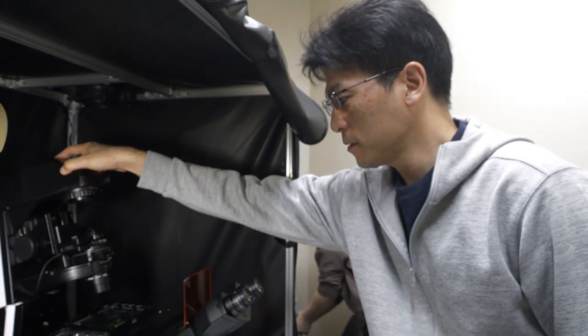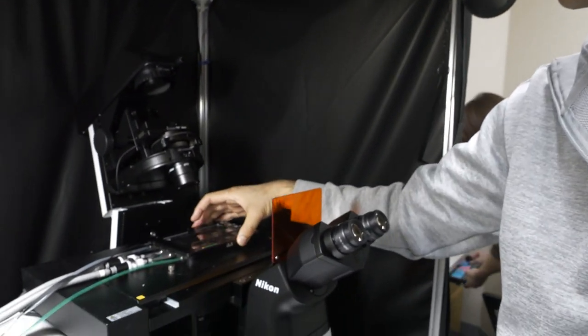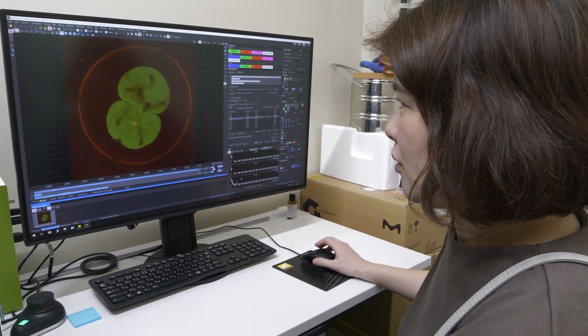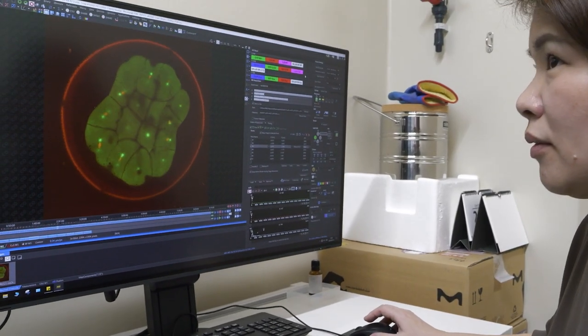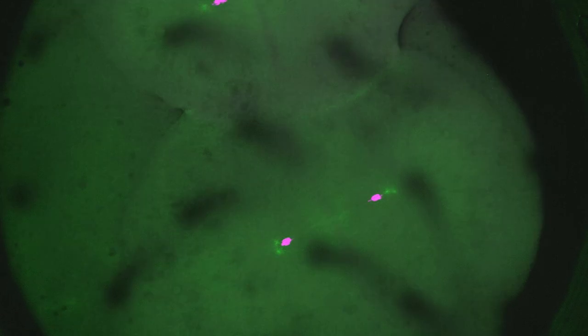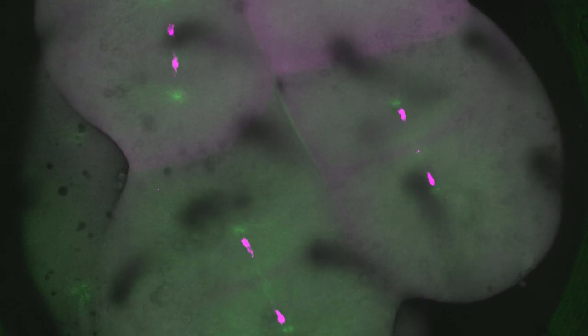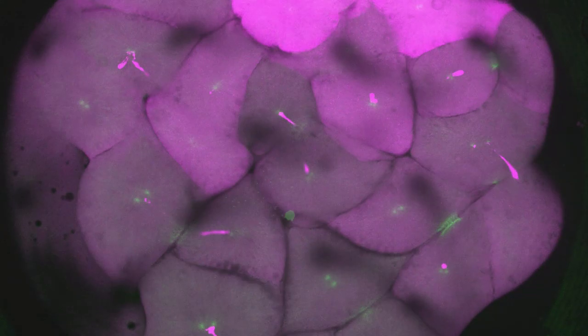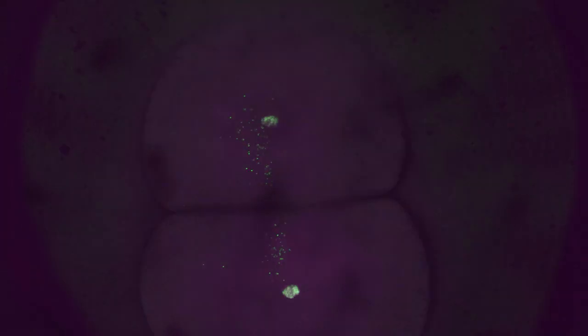Thanks to the time-lapses, we now know more about how this spindle forms in early embryos. But the time-lapses also raise so many new questions. For example, the cells divide very symmetrically. How does the spindle find the cell center every time? How does the spindle know which way to orient itself across different cells?